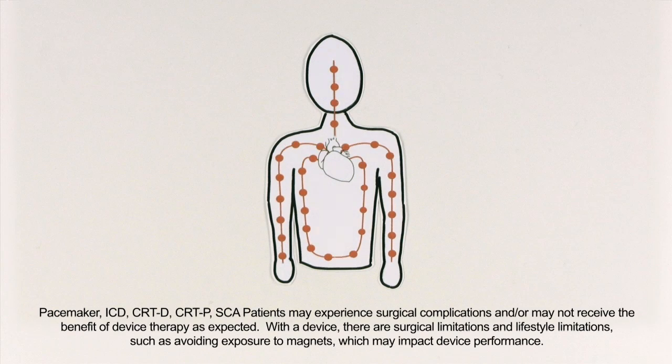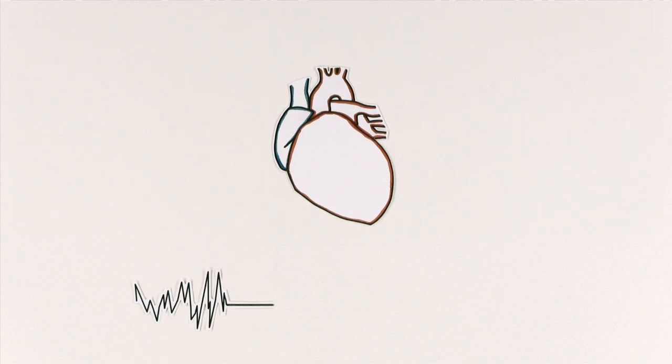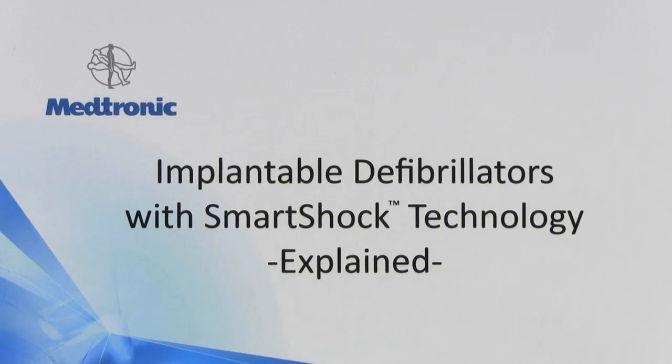Most of us have hearts that work normally. They constantly pump blood through our bodies. But sometimes hearts don't work like we expect. When they stop working suddenly, it can be fatal. So we need ways to get the heart in working order when it falters. This is Implantable Defibrillators with Smart Shock Technology explained.